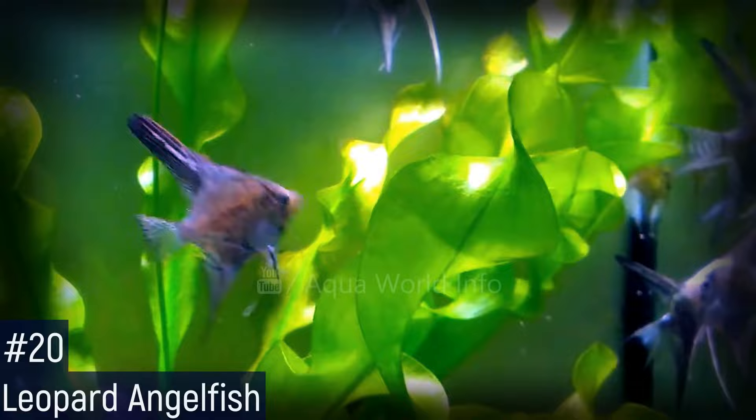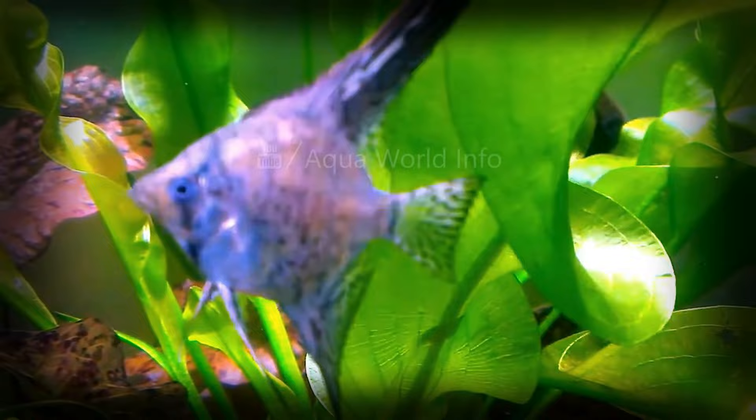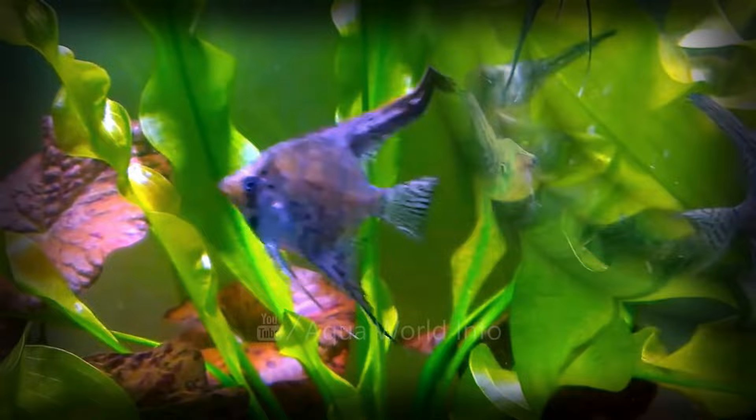The leopard angelfish displays complex and mesmerizing patterns of coloration and is certainly a distinctive and striking variety. It is an uncommon variant of the classic angelfish, distinguished by the complex and variable pattern that it displays across its entire body.